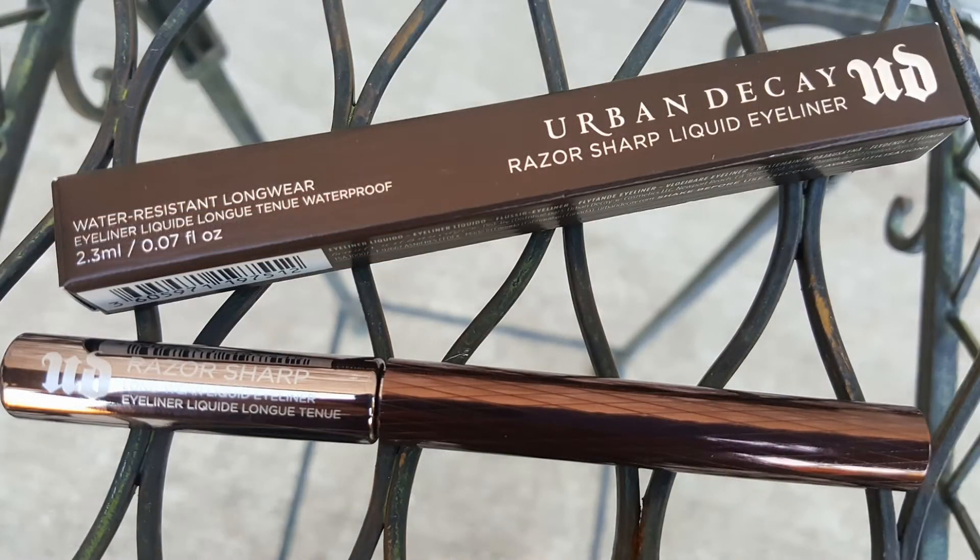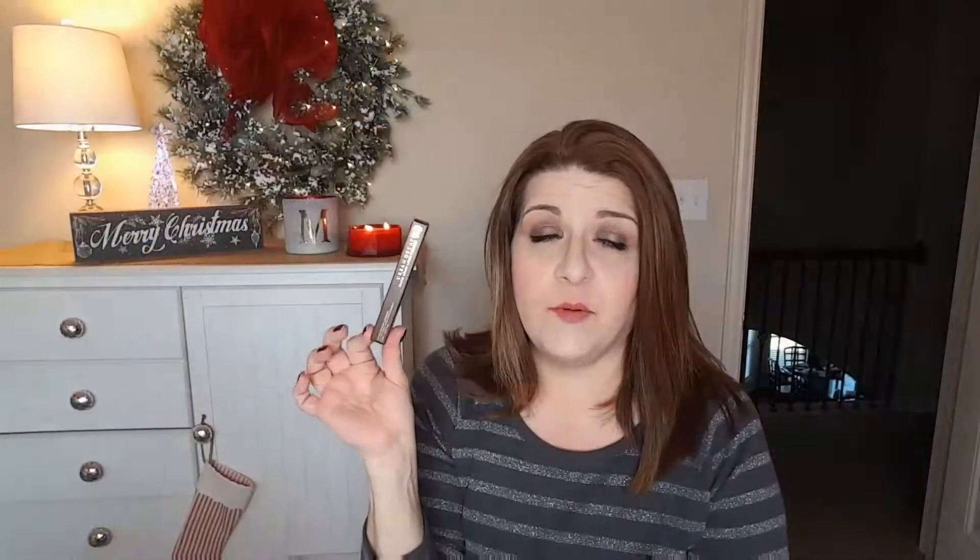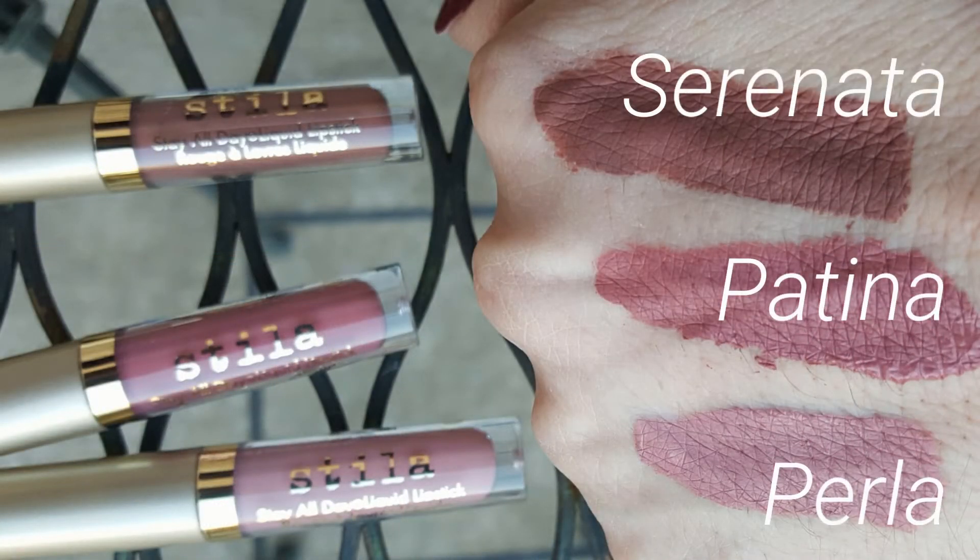Next I picked up the Urban Decay Razor Sharp Liquid Eyeliner. I've heard a lot of great things about this. I love stick eyeliners and thought I'd give this liquid one a try, since my Kat Von D Tattoo Liner has dried out. Then from Stila, I saw this cute little three-piece set. I love the Stila liquid lipsticks — they're some of my favorites — and these colors are just really nice, neutral, everyday shades. It was about twenty dollars for three, and with 20% off you can't beat that.